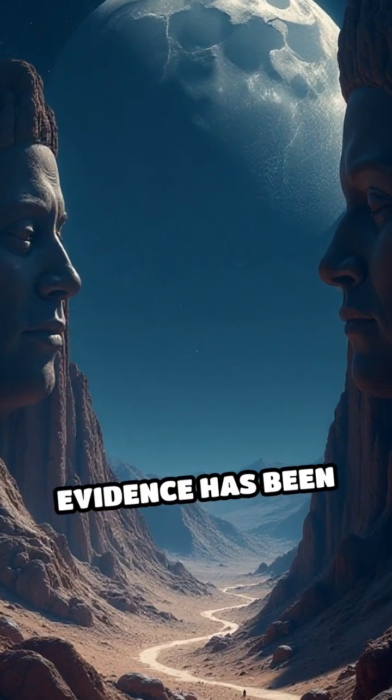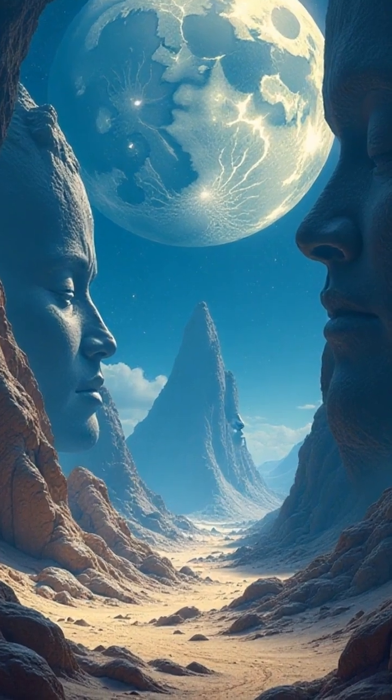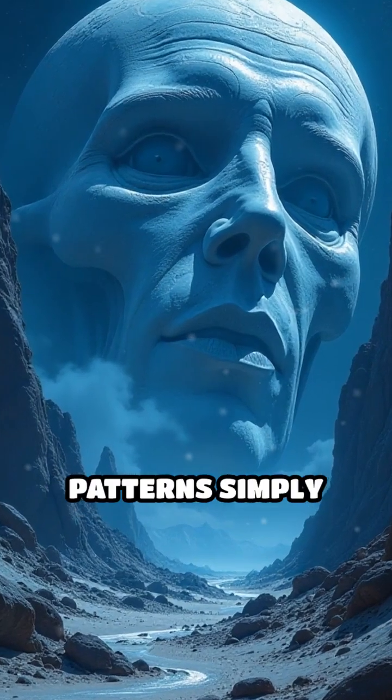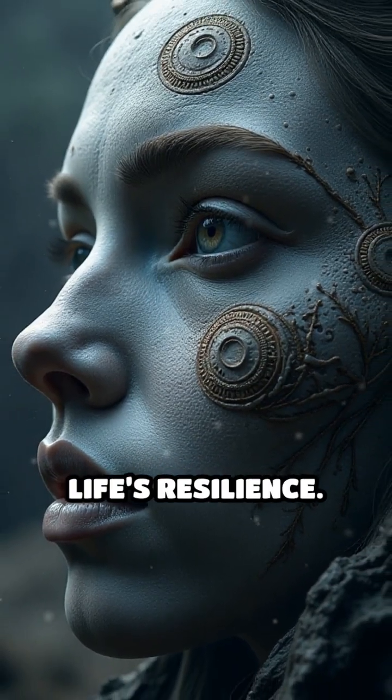Though no conclusive evidence has been found, each new image of lunar soil opens possibilities. Could microscopic life have once adapted to lunar extremes? Or are these patterns simply geological? The answers may reshape our understanding of life's resilience.